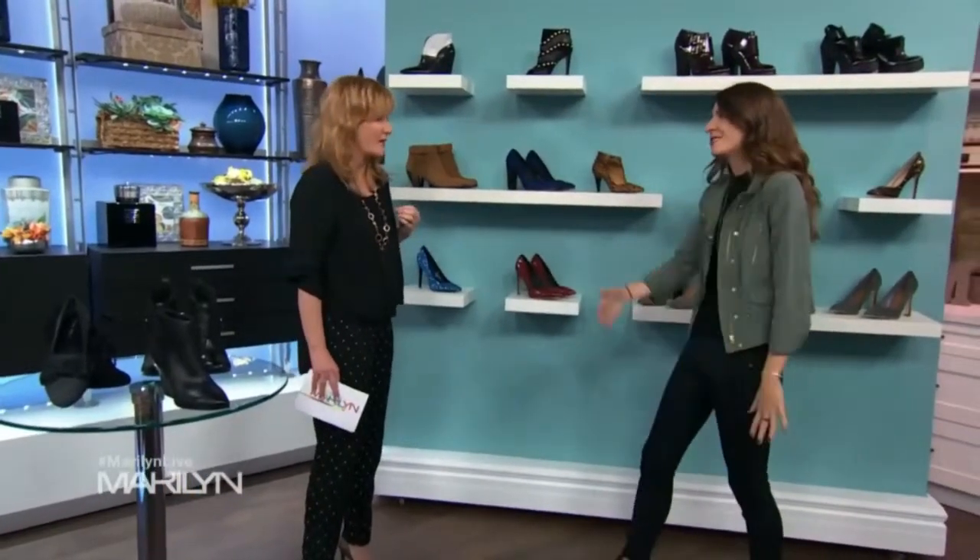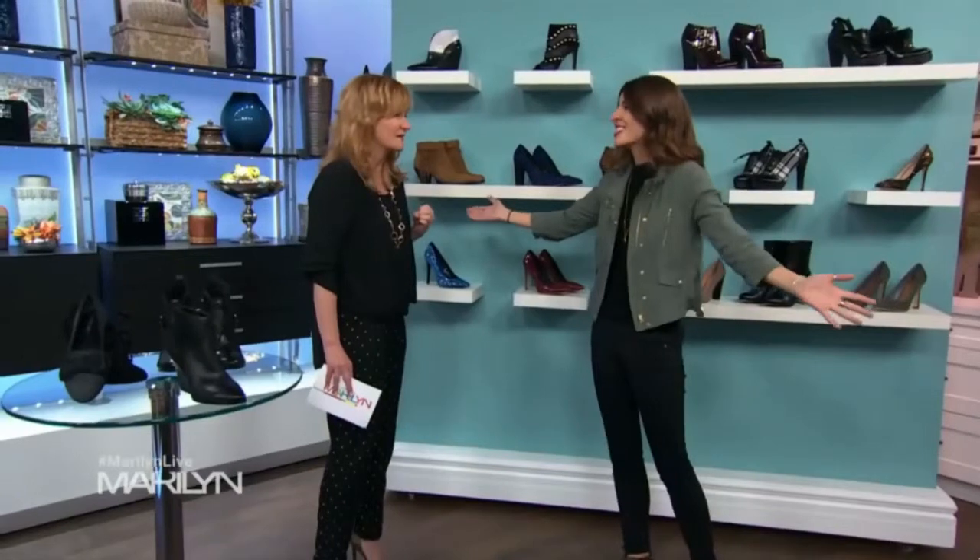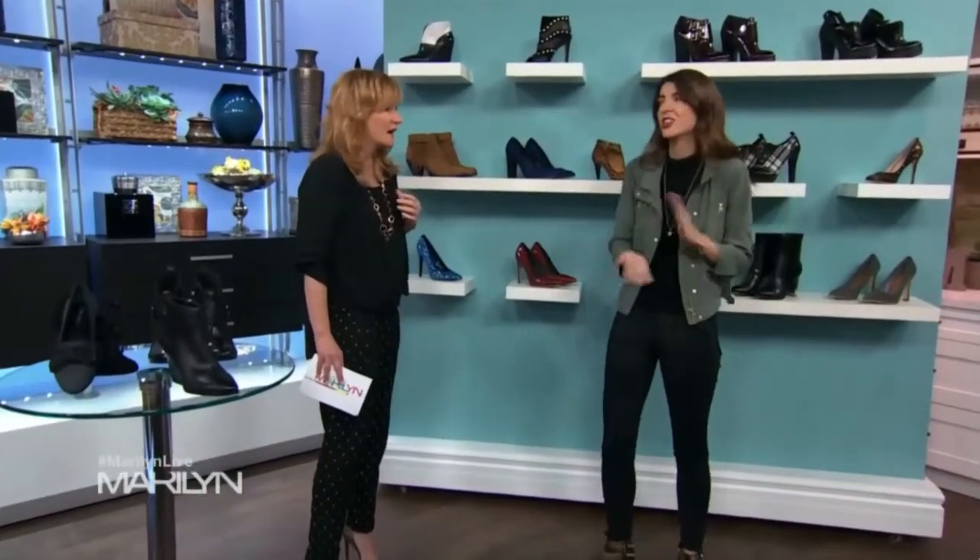Now we're going to show you how to wear them, because sometimes there are rules. Yeah, and tons of questions — you have different skirt lengths, and you're wearing more jackets, so that balances the look.